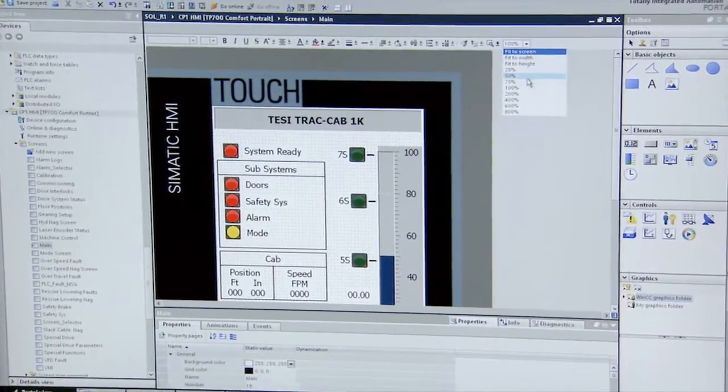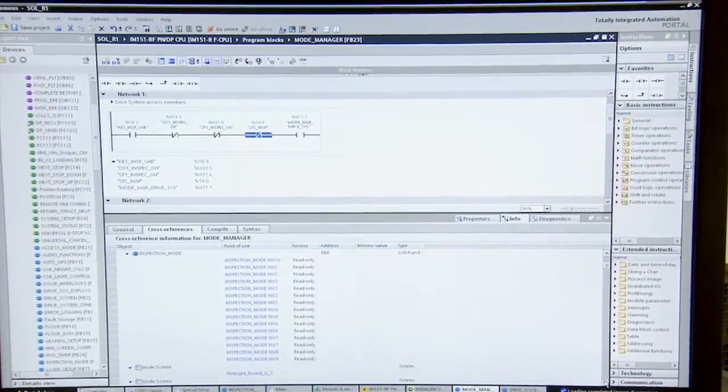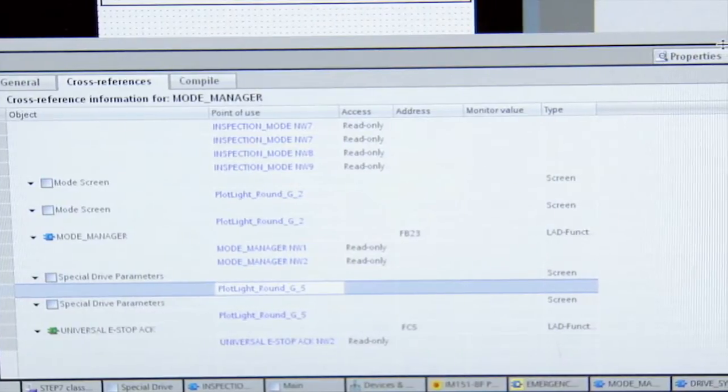Having WinCC as one in TIA Portal is a huge plus for me, and the cross-references for any tags or anything like that are very helpful in the debugging process. You don't have to do cross-references in one program and then manually look in another — it's all right there in front of you in another window that pops up.